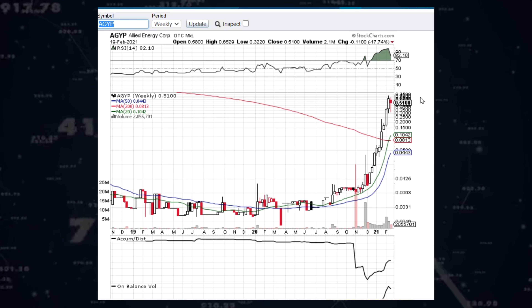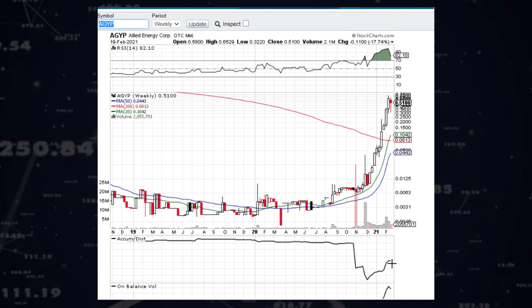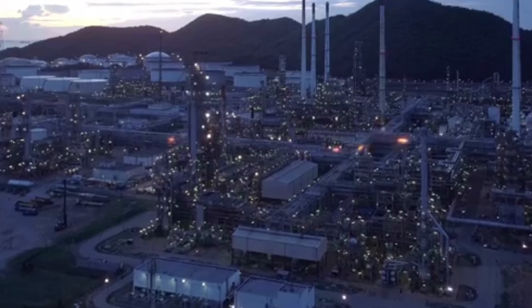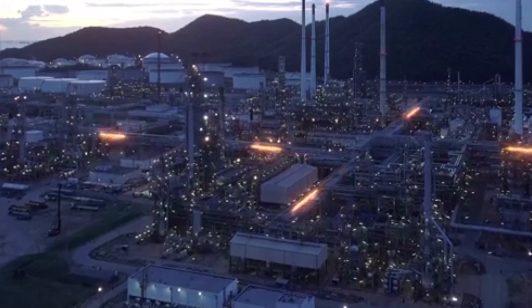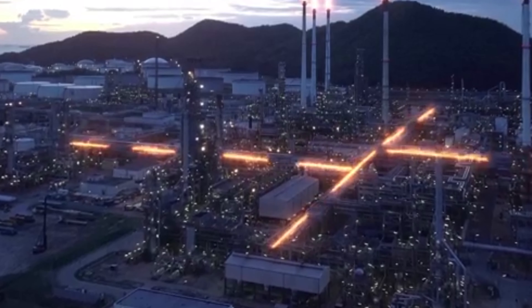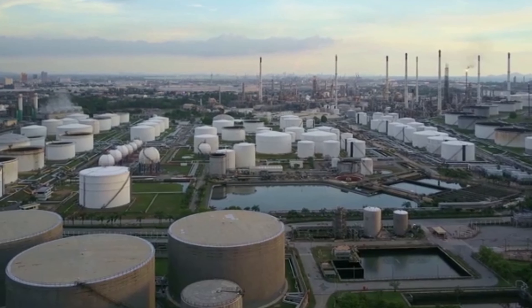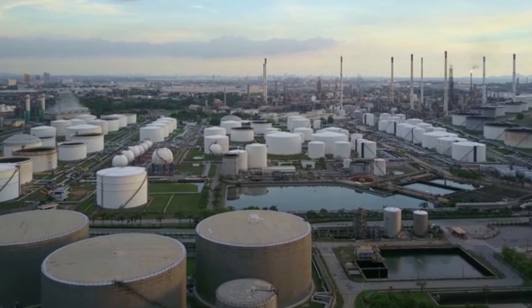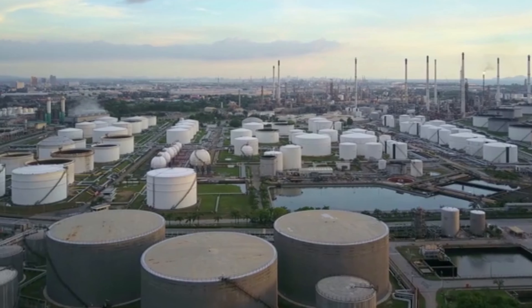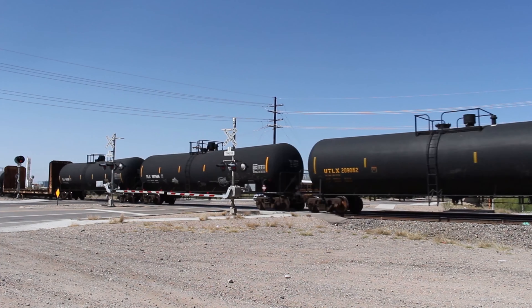I'm sure you're asking yourself: this is all fantastic — great chart, fantastic tech — but how does this translate into the real world? Well, your buddy Chewy has you covered. AGYP recently tweeted out that they started production on not one, but three oil wells. That's where you get the bump in the price — on that news announcement the company's price per share more than doubled from $0.30 to $0.70. Now let's take the time to do some quick math on this one.